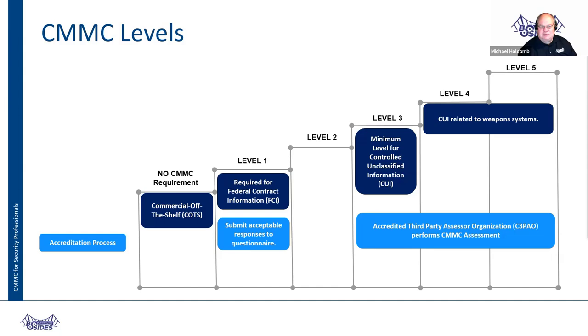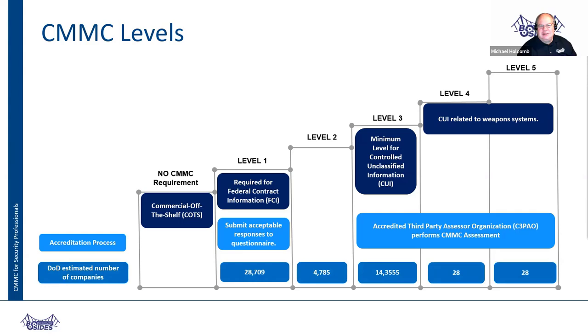The Department of Defense estimates 28,000 companies will receive a level one, 14,000 will get level three, and about 50 to 60 companies will get level four and five. Again, levels four and five are not classified — I gave examples earlier of what my company's doing: it's unclassified data but still has to do with weapon systems.